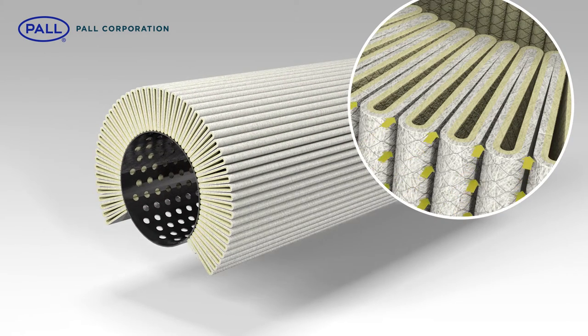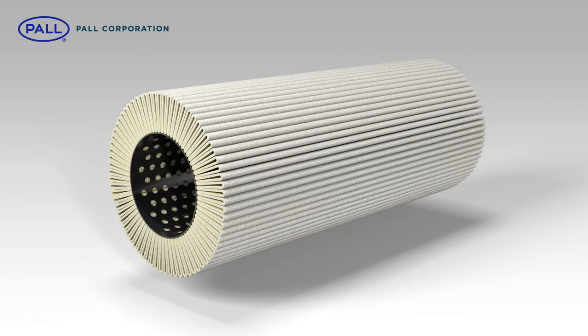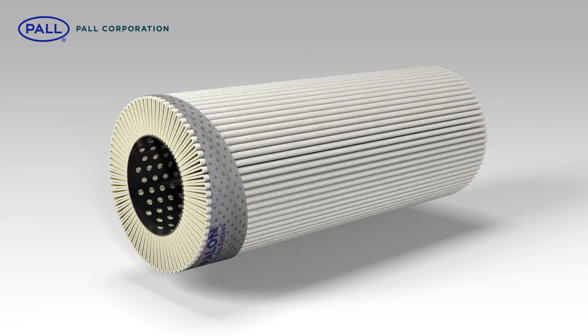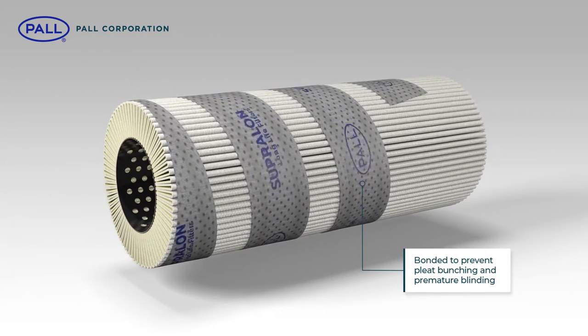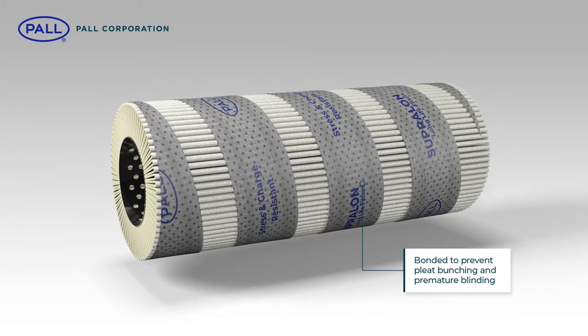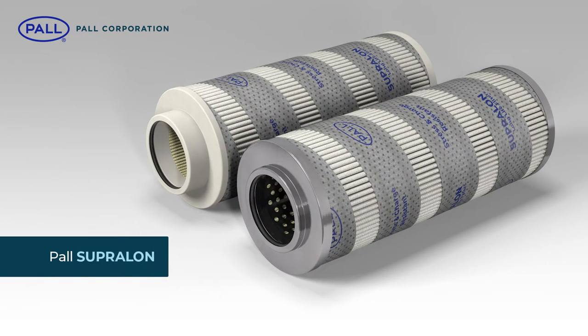Wrapped around the core, the resulting geometry allows for the free flow of fluid across the complete filter sheet. To reduce electrostatic buildup, the anti-static spiral wrap is applied to the full length of the element and is epoxy bonded to each pleat to prevent pleat bunching and premature blinding when under high levels of stress. Finally, the appropriate end caps are fitted to seal the filter element.